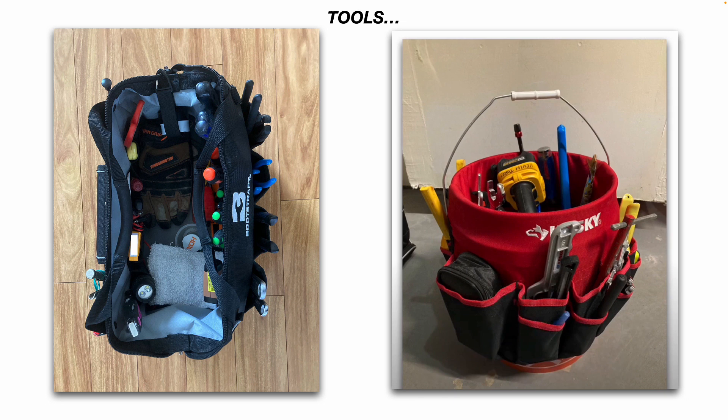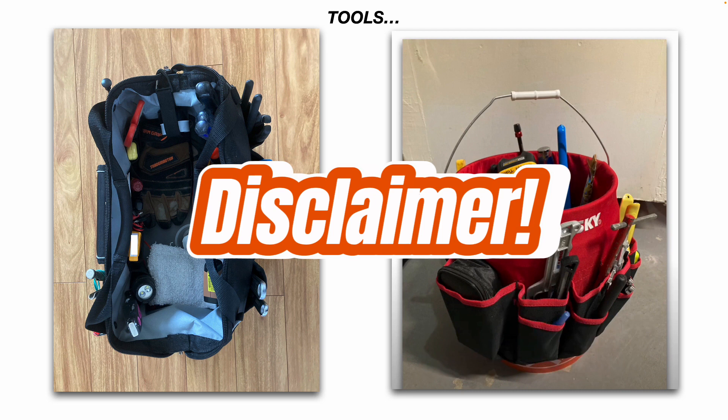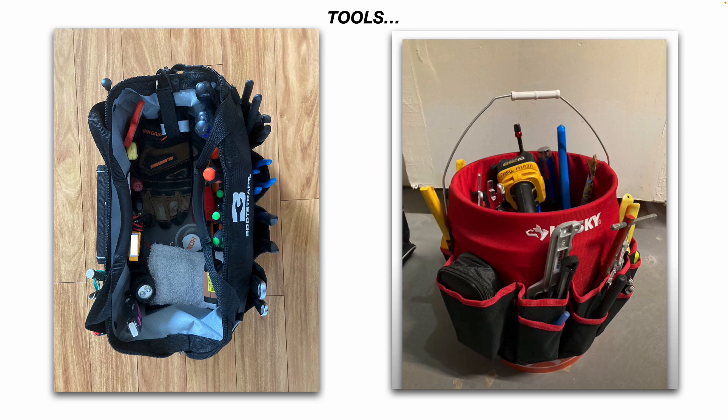I also have a five-gallon bucket on my van with a tool organizer that slides over it — you can buy this at Home Depot. Quick disclaimer: all the tools and supplies in this video are not promotional; I'm not getting paid to mention any of them. This bucket holds tools I need once in a while, or that are big, bulky, and heavy — things like my larger channel locks, cordless drill driver, hacksaw, basin wrench, and other specialty plumbing tools.